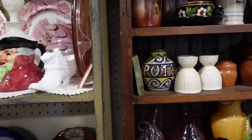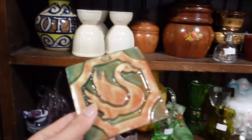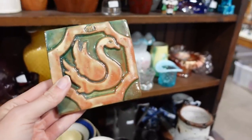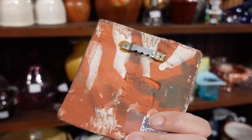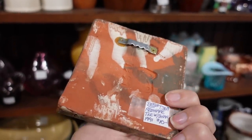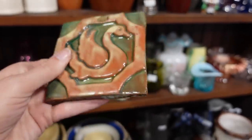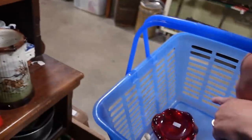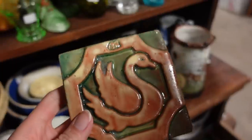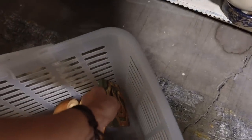Dagny, you didn't grab it? I didn't grab it because I have two up for auction right now — two chipping ones I found at Goodwill. But that's really nice, and it's a swan. It's a swan for ten dollars. It's a Moravian tile. Since Dagny is going to pass on it, I will grab the Moravian tile. And Fenton! Sweet.